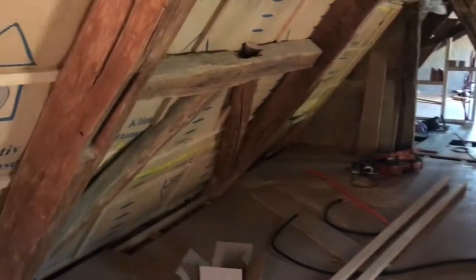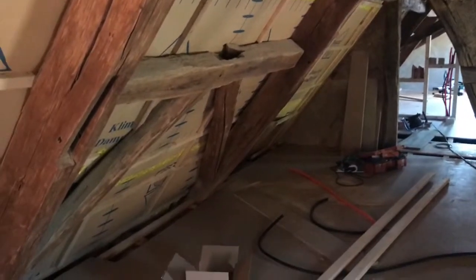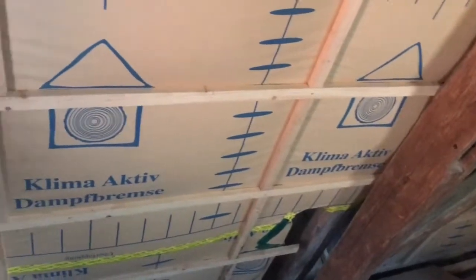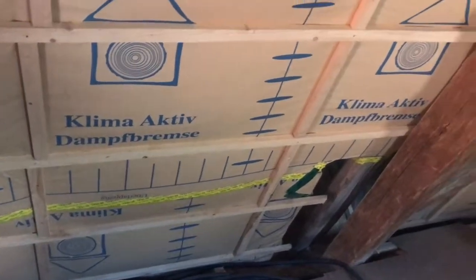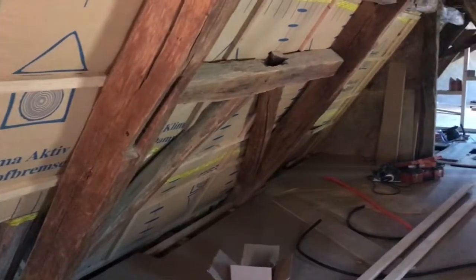Now I need to start doing the cladding on the inside of the roof surface. I'm going to do this with OSB sheets — very thin ones — to basically balance it out because it's not very even. This will give an easier underground to work with, and then we will basically screw plasterboards onto those.